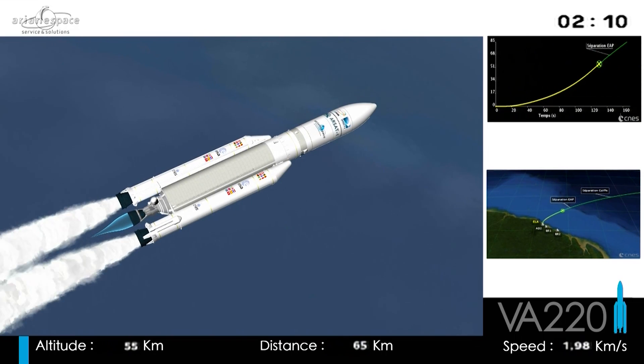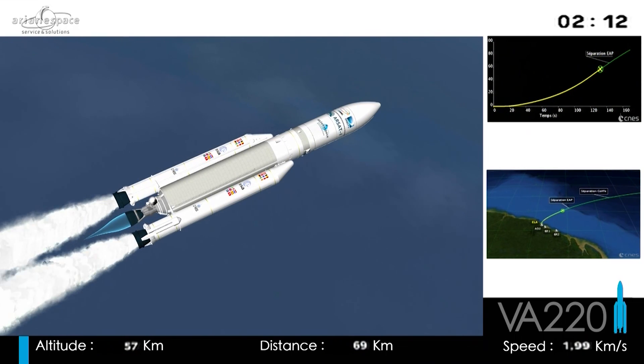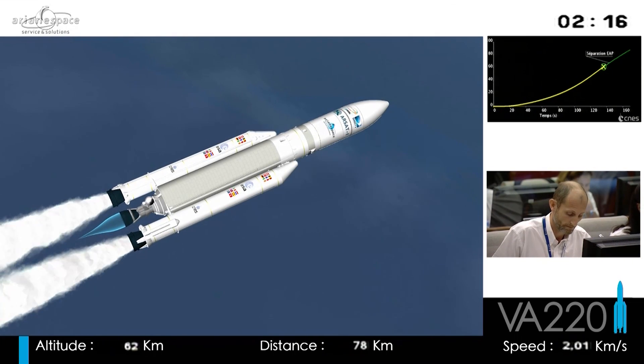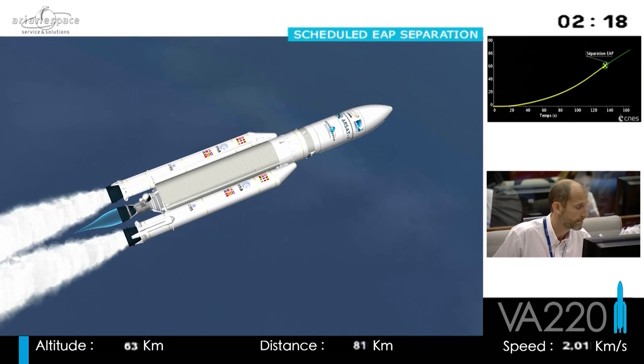The boosters will burn their propellant in just under two and a half minutes, and they're the first that we jettison. You'll hear the DDO call out that milestone as well. We're heading east, out over the Atlantic.